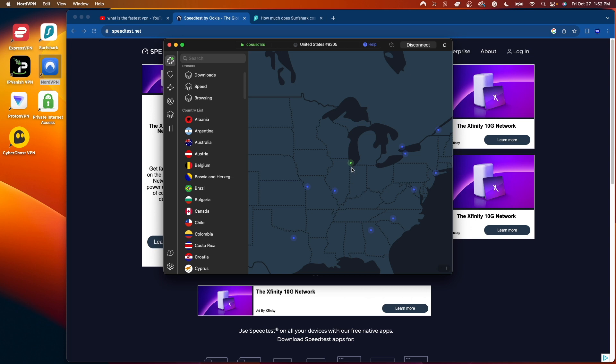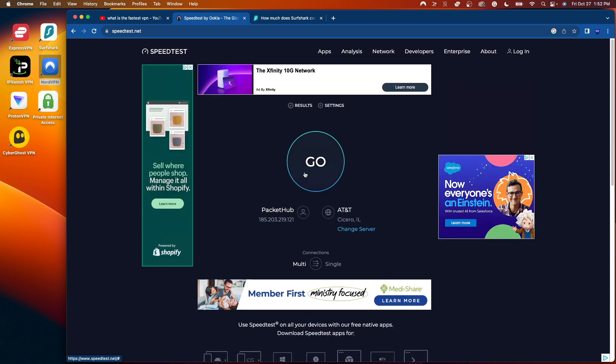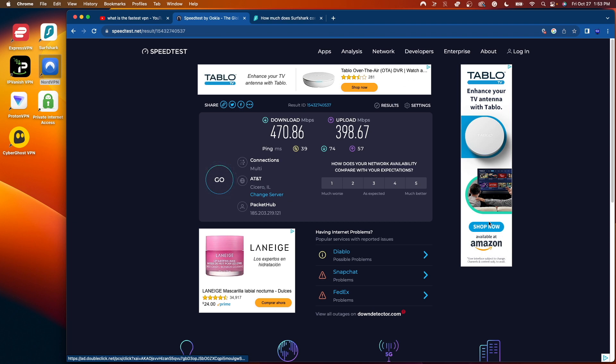The next VPN I'm going to test is NordVPN — another popular VPN. I am on the Chicago server with Nord and also on their fastest protocol. I'll refresh speedtest.net and click go. After the speed test for NordVPN is complete: I got 470 megabits per second down and 398 megabits per second up. So 470 down is still a very good speed — faster than IPVanish, but not as fast as Surfshark or Express. However, the upload speed of almost 400 megabits per second up is the fastest upload I've seen so far.